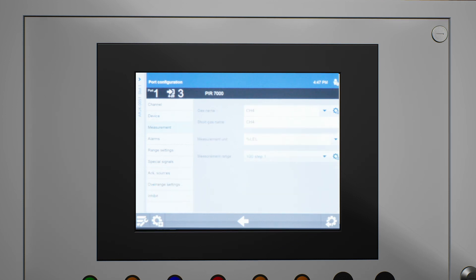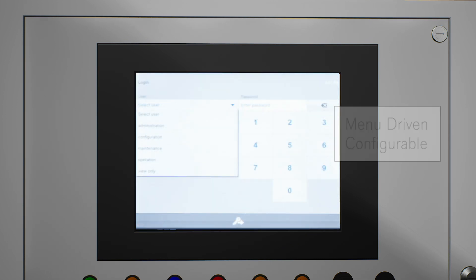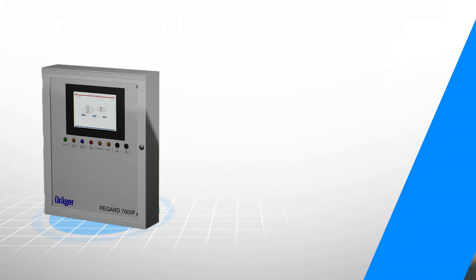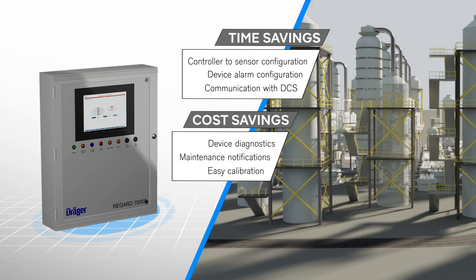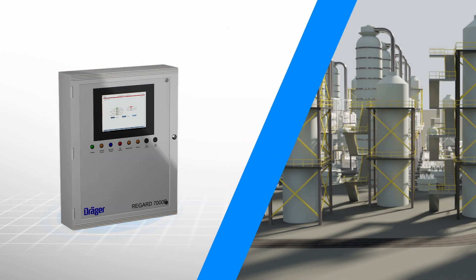Best of all, unlike many PLCs, the REGARD 7000F is menu-driven and configurable. The REGARD 7000F is an economical solution — you can save time and money both during early stage design and commissioning.